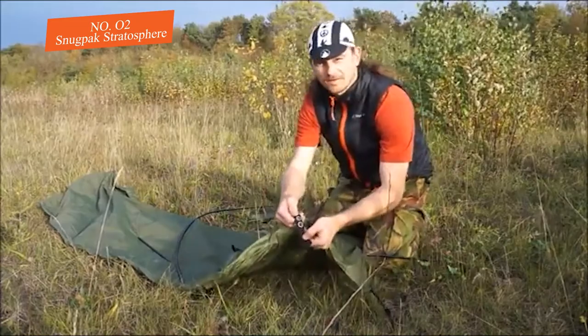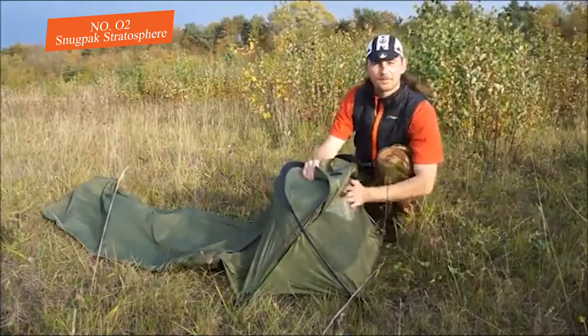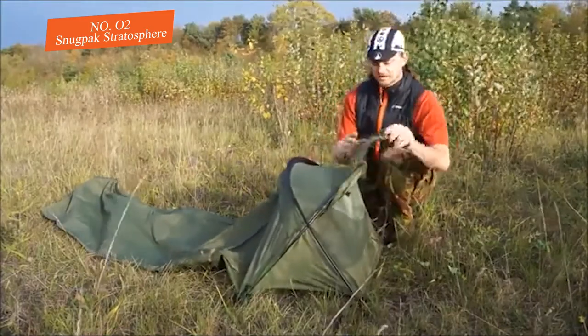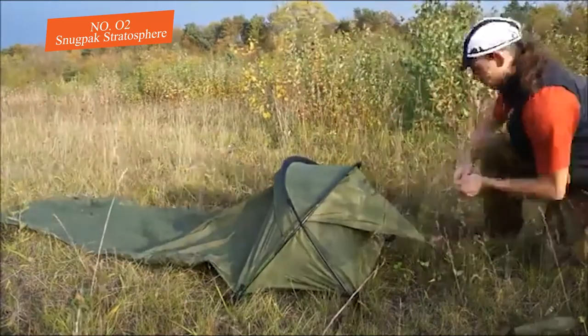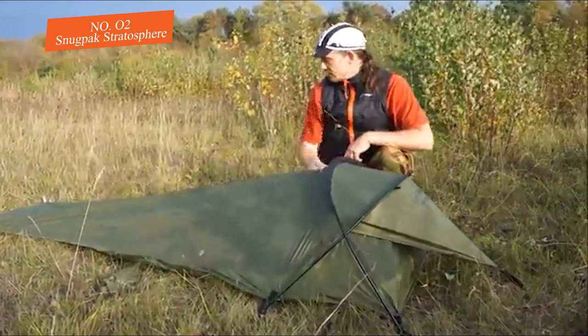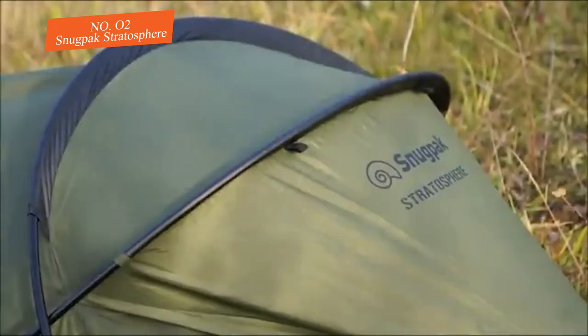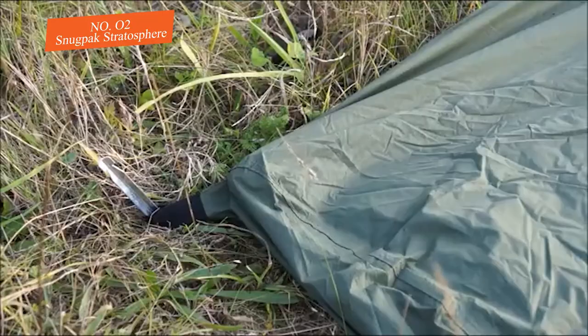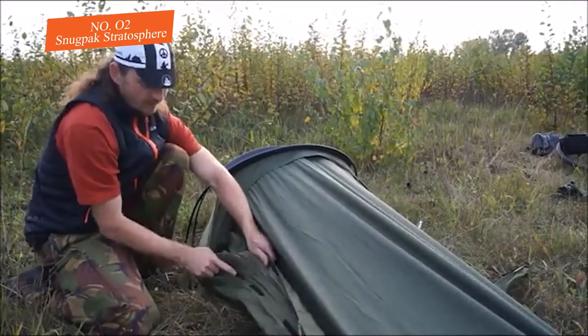Like most bivy sacks, the Stratosphere is waterproof. The top of the tent is made from 50D nylon ripstop with a 5,000mm waterproof polyurethane coating. The bathtub-style groundsheet is made from 210T ripstop nylon with an 8,000mm waterproof polyurethane coating. To keep the tent in place during high winds, seven composite stakes are included.